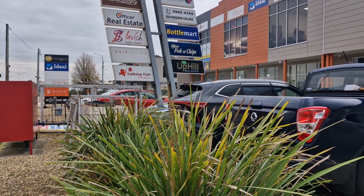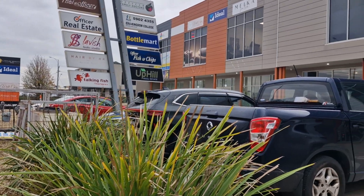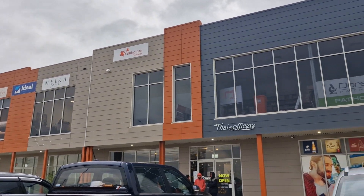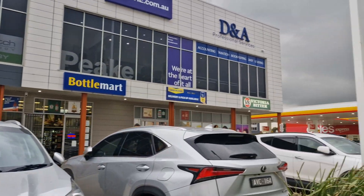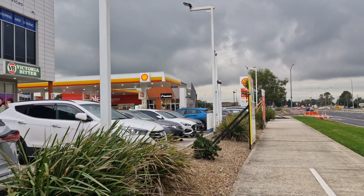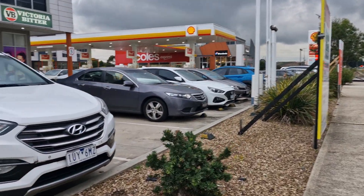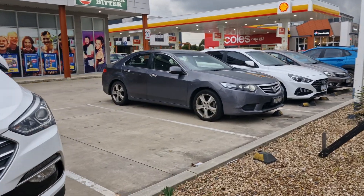It's a bit of an overcast day, but we're here at Talking Fish Therapies. There's the clinic up there and we're going to show you how to get there. So you're at the Shell Service Station and you're going to walk along the footpath, or maybe you've parked in the car park here.